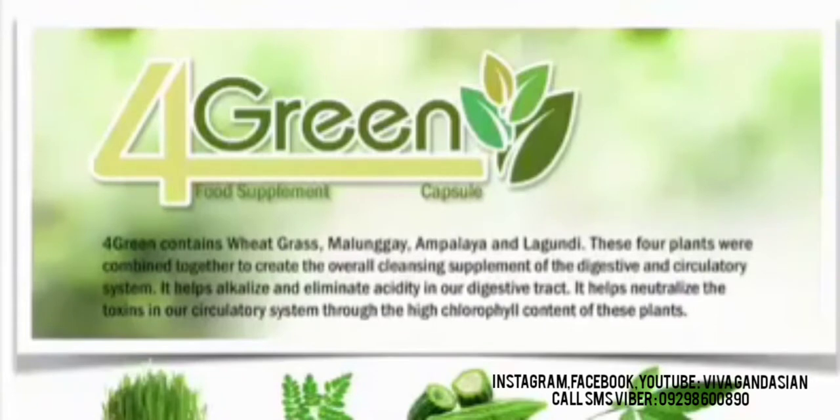Our 4GREEN contains wheatgrass, malungay, ampalaya, and legundi. These 4 plants were combined together to create the overall cleansing supplement of the digestive and circulatory system. It helps alkalize and eliminate acidity in our digestive tract. It helps neutralize the toxins in our circulatory system through the high chlorophyll content of these plants.